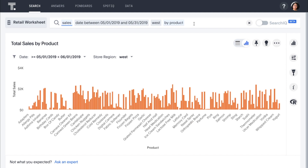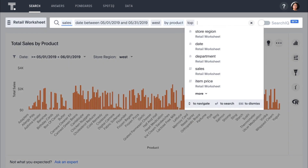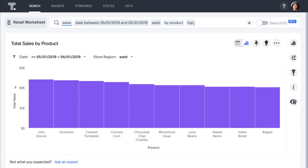We can focus in on our hottest products by simply adding 'top.' Jelly Donuts are clearly leading the pack.